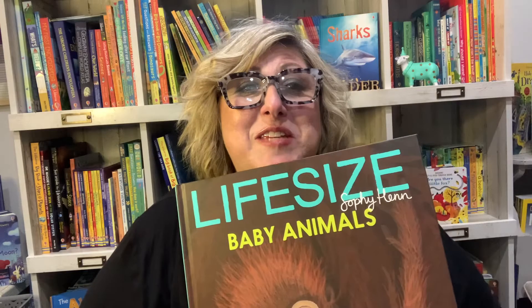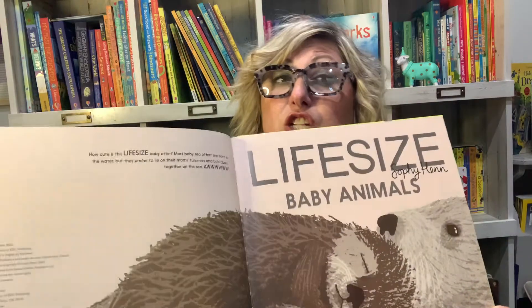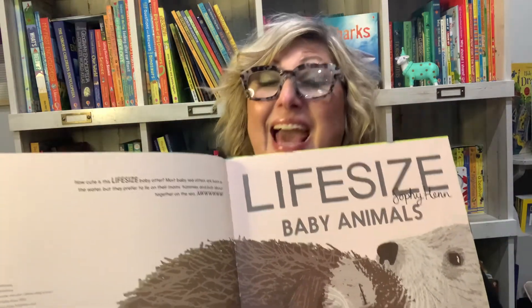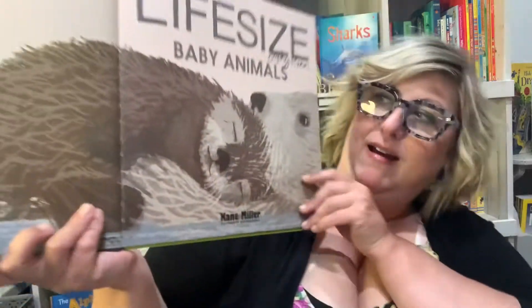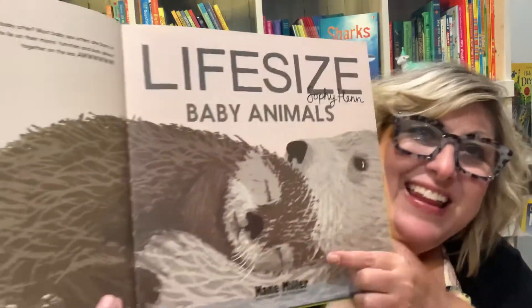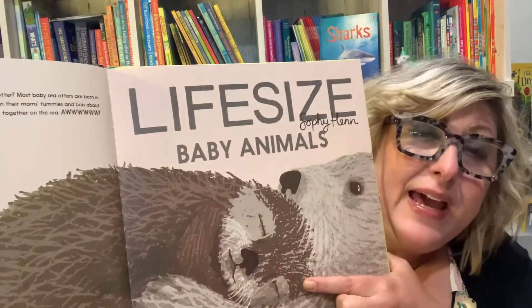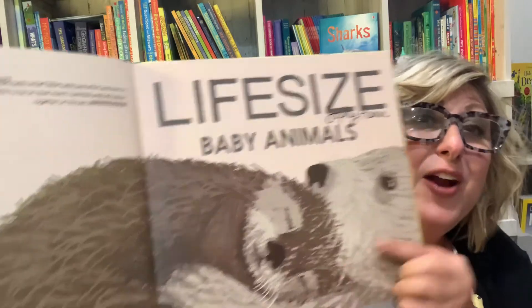Life-Size Baby Animals is a non-fiction book that shows you the actual life size of baby animals. This is the actual size in real life of a baby sea otter.